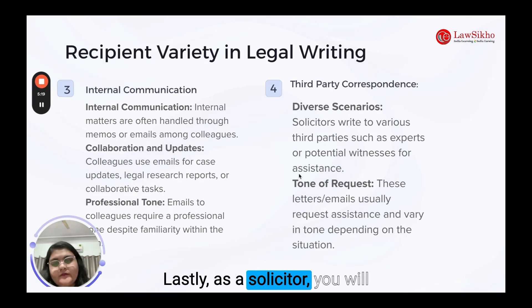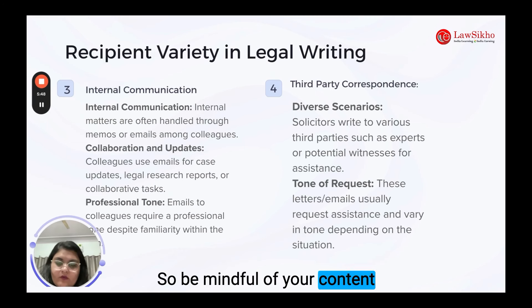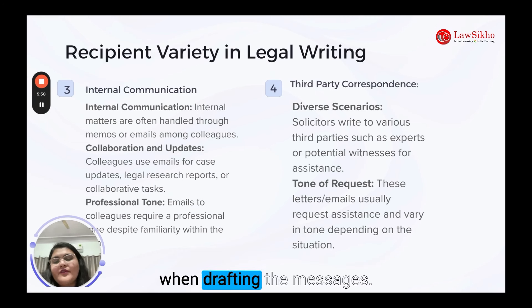Lastly, as a solicitor, you will often need to reach out to third parties like experts or potential witnesses. These messages typically ask for help and vary in tone depending on the situation you are in, so be mindful of your content when drafting these messages.